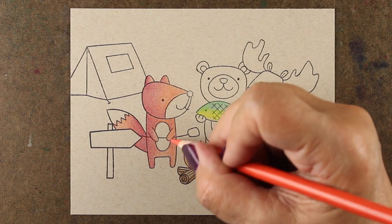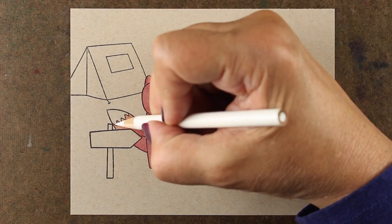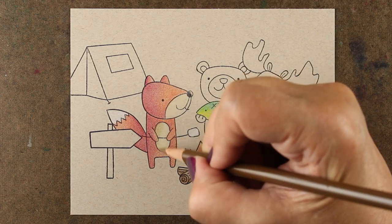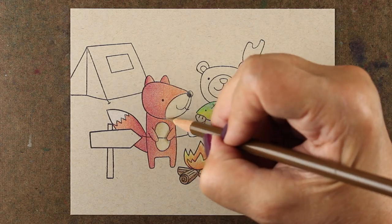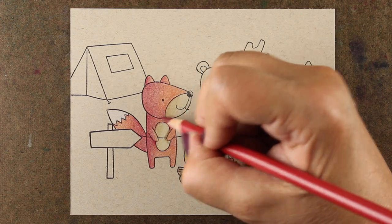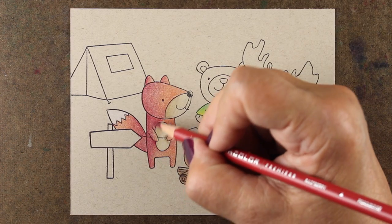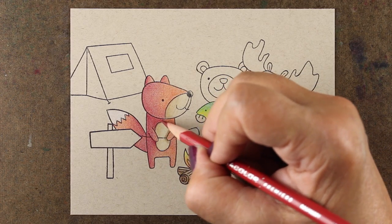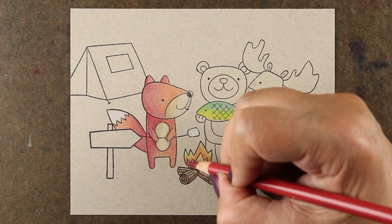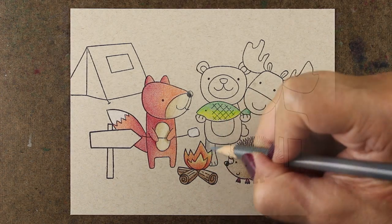Coloring books are also a great option — you can get the kids coloring in their coloring books while mom or auntie or grandma colors in her coloring book. And while you're doing this, it's a great opportunity to spend some time with those kiddos and teach them something about art. Because even if you might feel like you don't know much, you know more than those kids do. You've been doing this a little longer than them. Encourage them to do something creative all the time and keep their hands in it.